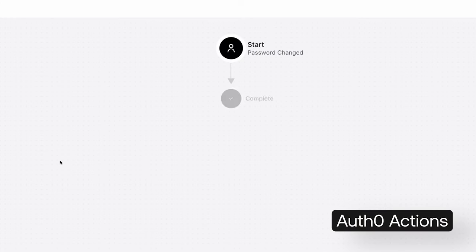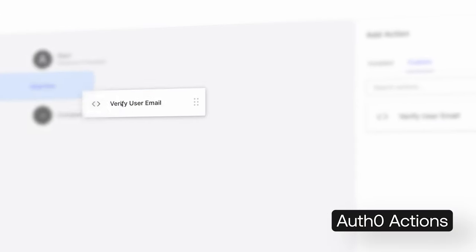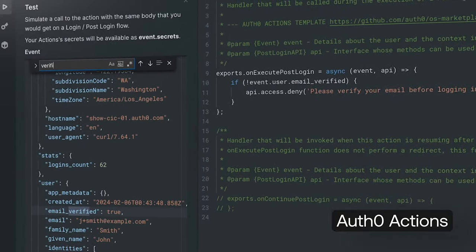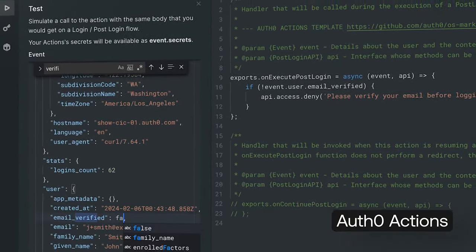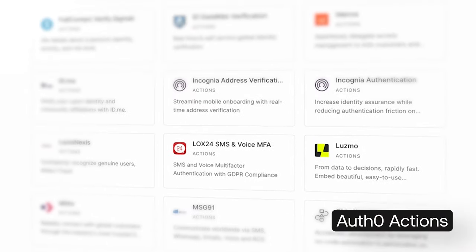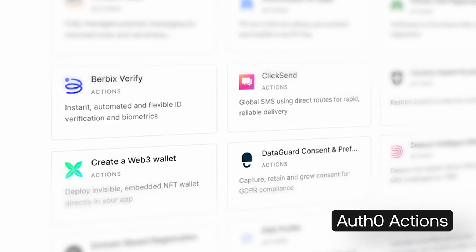With Actions, you can write custom Node.js functions that fire during specific events in your identity flow and develop complex identity flows on our platform instead of piling on your own infrastructure. Instead of building and maintaining custom code, Actions integrations are easily integrated third-party solutions that can be quickly added to extend your identity flow.